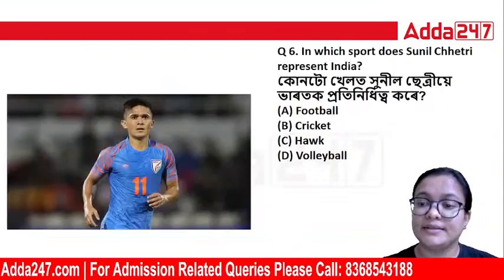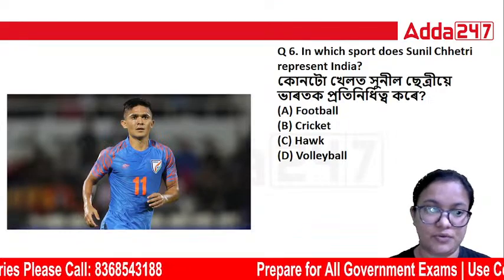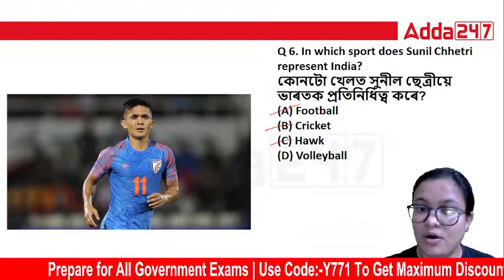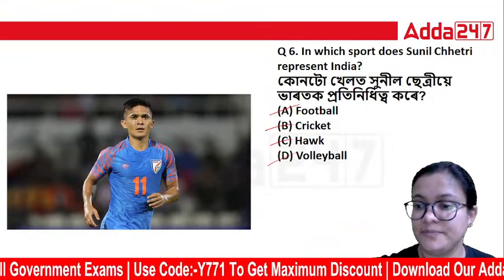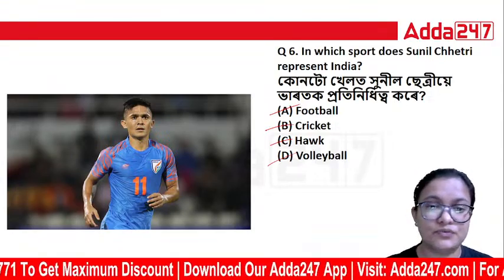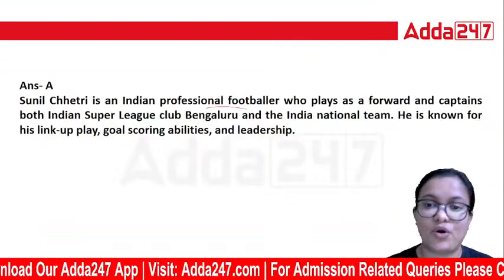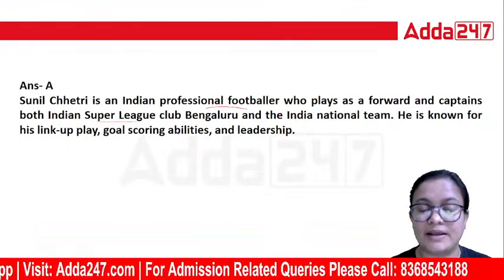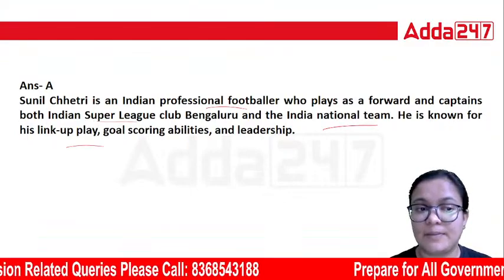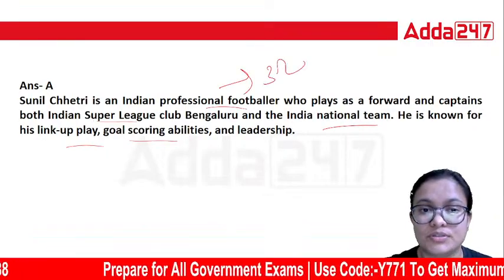In which sport does Sunil Chhetri represent India? The options are football, cricket, or volleyball. The correct answer is football. Sunil Chhetri is an Indian professional footballer who plays as a forward and captain in the Indian Super League and Bengaluru FC. He is known for his link-up play, goal-scoring ability, and leadership. Sunil Chhetri is India's third most prolific goal scorer.